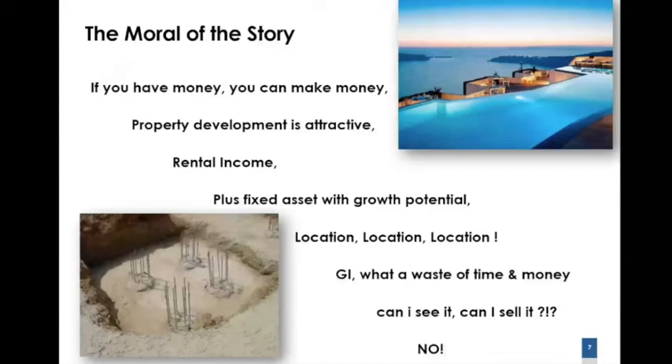What is the moral of the story? One of the problems we face is that if you are an investor or developer, you go through this line of argument. If you have money, you can make money. Property development under normal conditions is certainly an attractive option — not only do you procure a fixed asset with potential for growth, but you can also generate rental income. For you, the only thing to worry about is location, location, location. This thing called a geotechnical investigation — what is it? What a waste of time and money. Can I see it? Can I sell it? No.